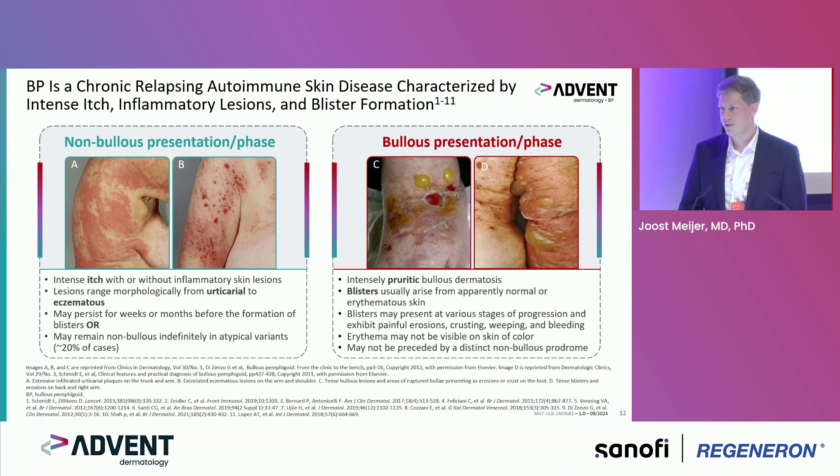On the right you see more typical bullous pemphigoid images — an intensely pruritic bullous dermatosis. The blisters usually arise on red inflamed skin and may present at different stages, progressing to erosions, crusts, and bleeding, so it can be painful as well. The erythema may not be visible in skin of color. Sometimes there is a preceding non-bullous phase but it's not always the case.